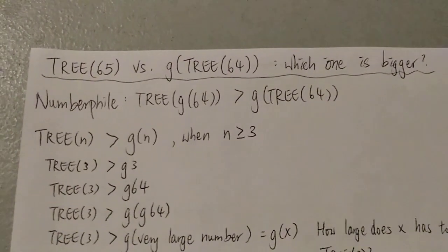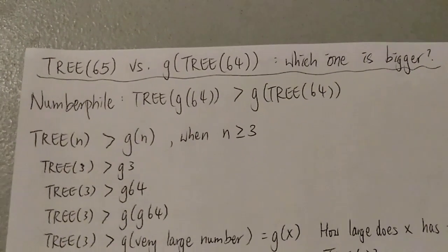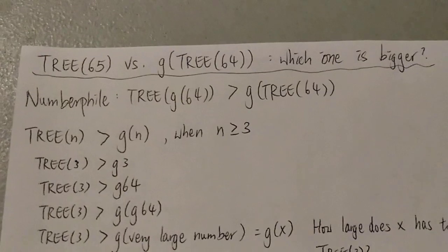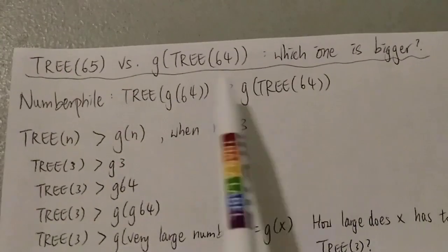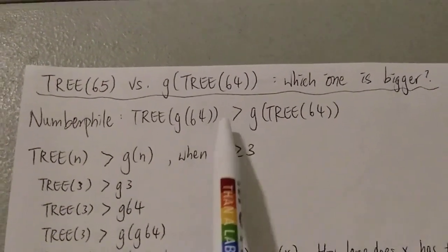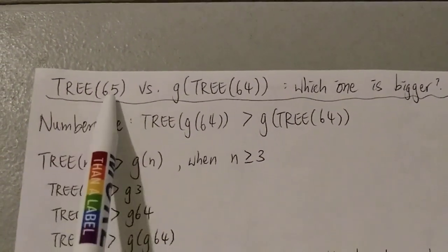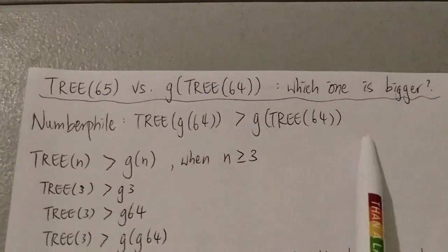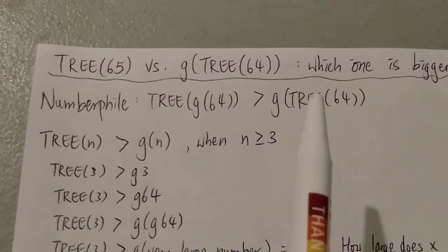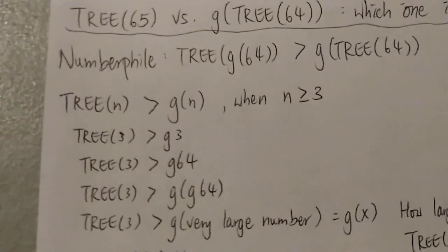You can pause the video and think about that, then resume once you've decided which one is bigger. Numberphile proved that 3(G64) is way bigger than G(3(64)), but that's kind of obvious. The bigger question is: can 3(65) already beat G(3(64))? Let's find out — I'll try to explain as easily as possible, in simple layman's terms.